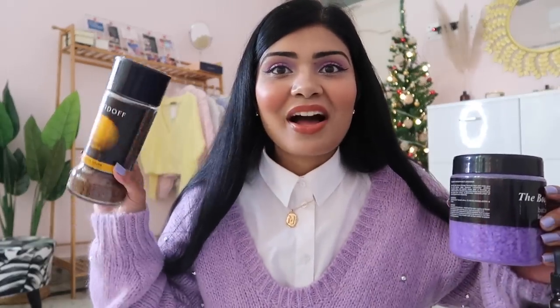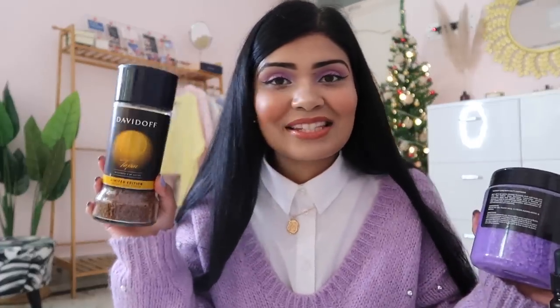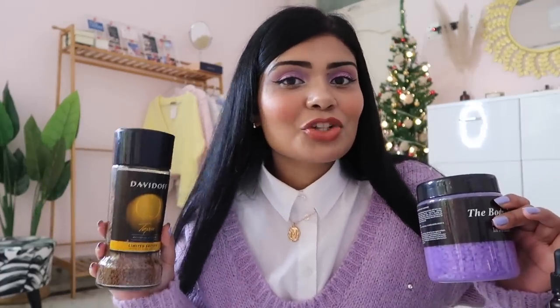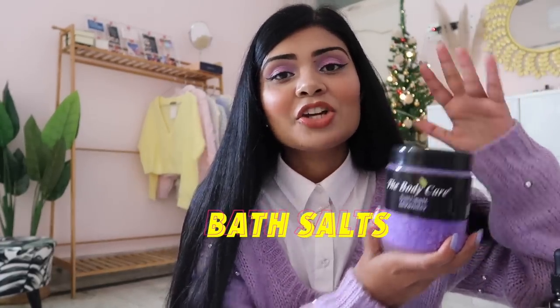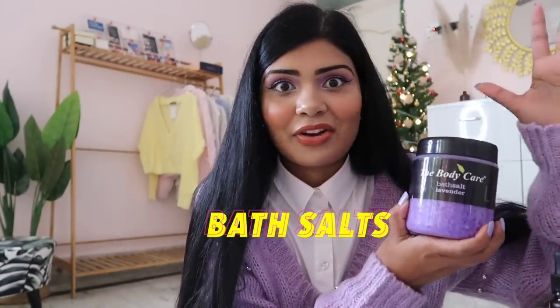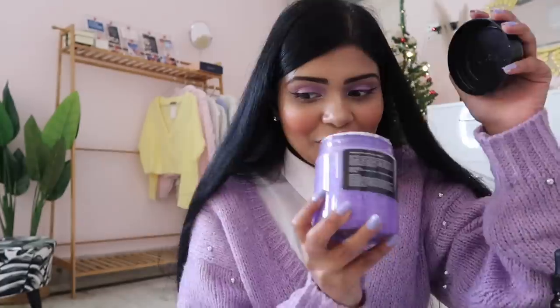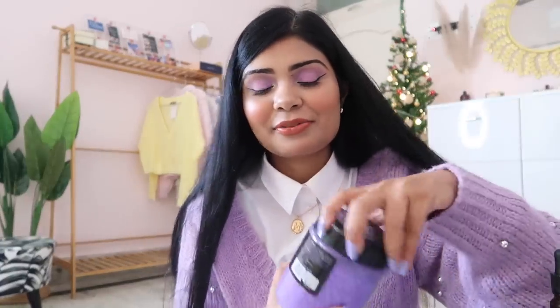Some random favorites: I switched to Davidoff coffee this year — the Rich Aroma flavor is my favorite after trying all the flavors. I also love the Body Care lavender bath salts, which we use as a family. My mom uses them for arthritis and they actually work for her. The huge quantity also smells amazing — do try bath salts, especially in winter.